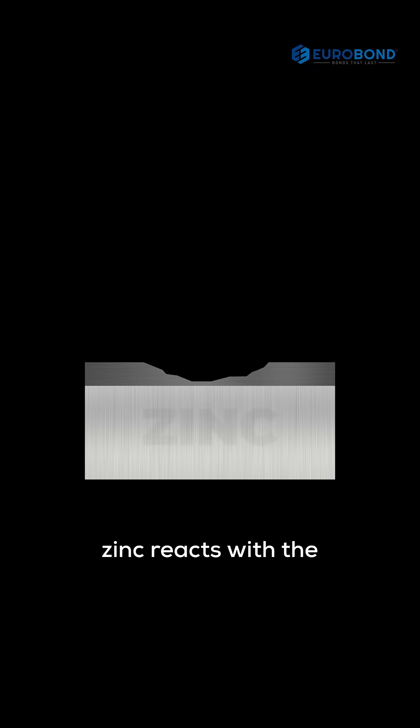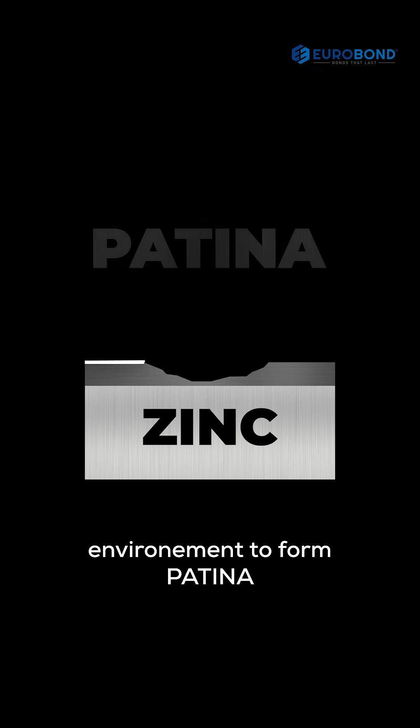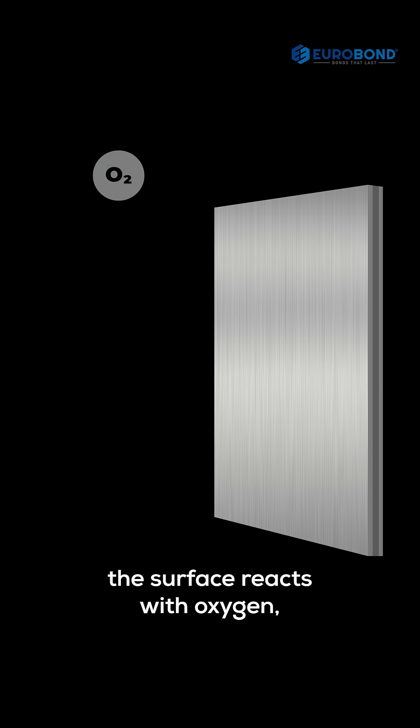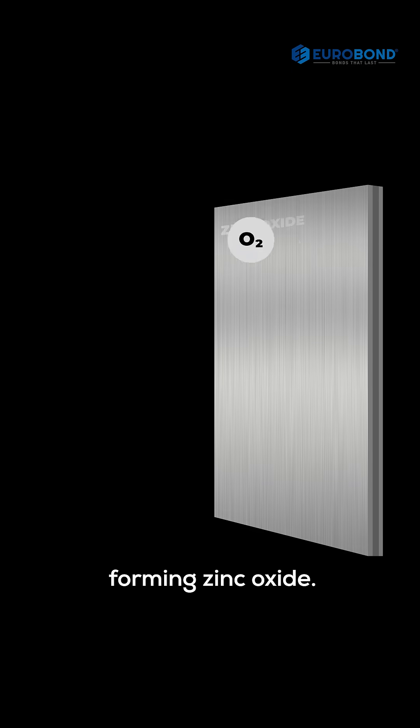Unlike other materials that fade and weaken over time, zinc reacts with the environment to form patina — a naturally occurring shield that protects and enhances the facade. The surface reacts with oxygen, forming zinc oxide.